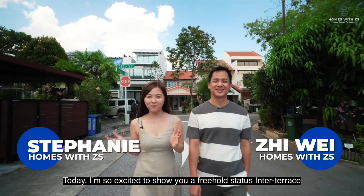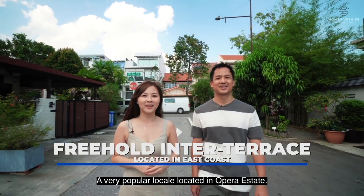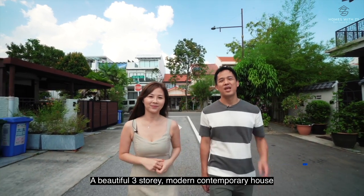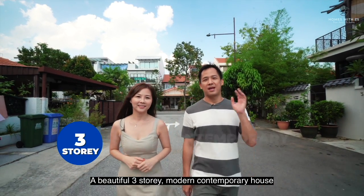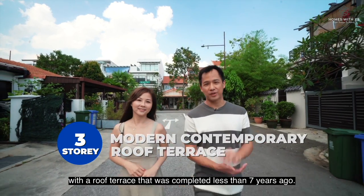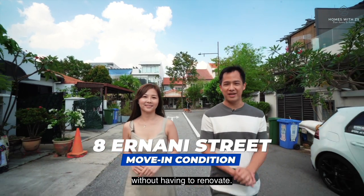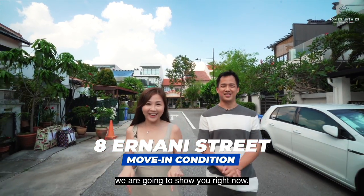Today I'm so excited to show you a freehold status inter-terrace located in the heart of East Coast, a very popular locale in Opera Estate. A beautiful three-storey modern contemporary house with a roof terrace that was completed less than seven years ago. This is one of those houses that you can move in immediately without having to renovate. You are about to love this house.